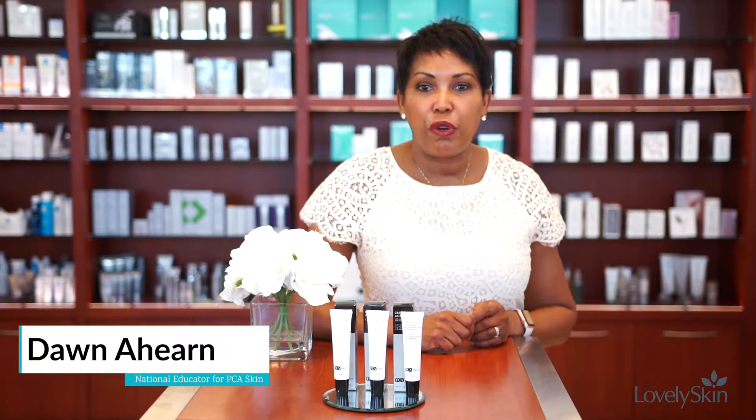Hi, I'm Dawn. I'm a licensed esthetician and national educator for PCA Skin.